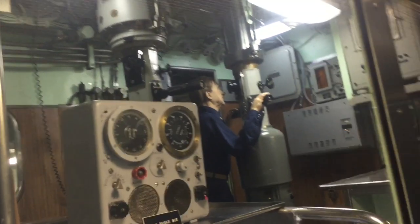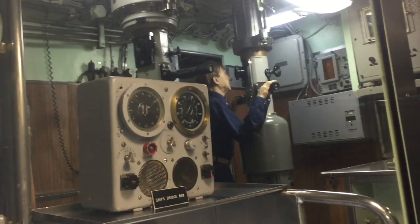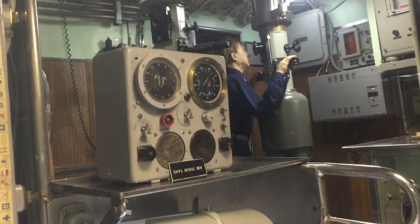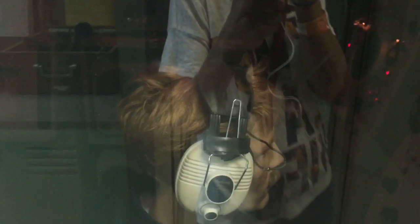So let me continue and show you a little bit more inside the Nautilus. That alarm that's going off is part of the display here. We are now on the first lower level — this is the sonar room, which is why you're hearing that beeping. The sonar provides what the eyes cannot do; your ears need to do this on a submarine because we're underwater and can't obviously see above.